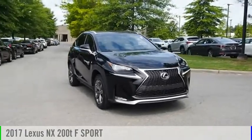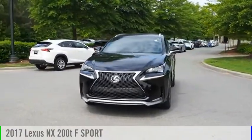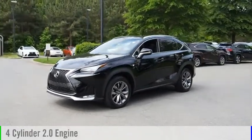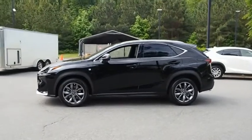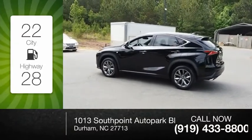Make a great choice today with the 2017 Lexus NX. This vehicle is powered by a front-wheel drive, 4-cylinder, 2.0-liter engine, and comes with a 6-speed automatic transmission. Great fuel efficiency saves you money by requiring fewer trips to the gas station.